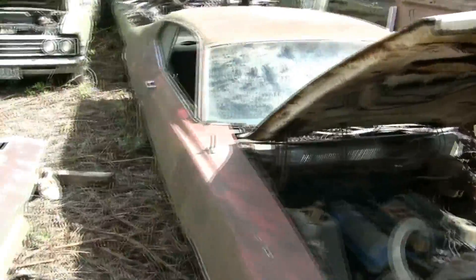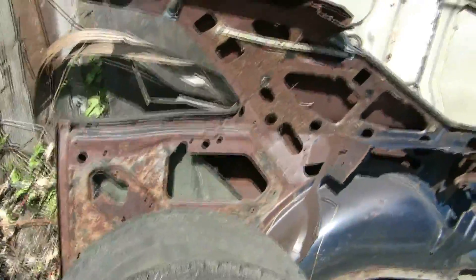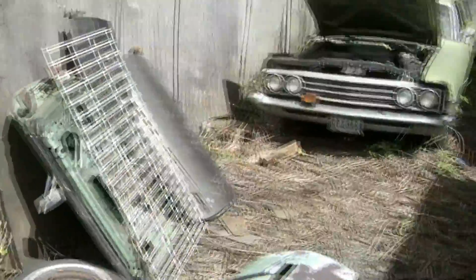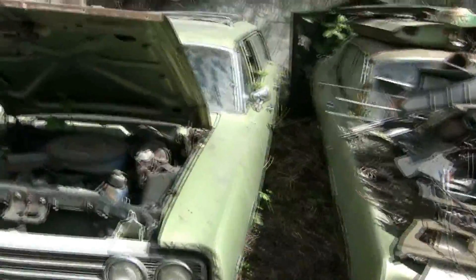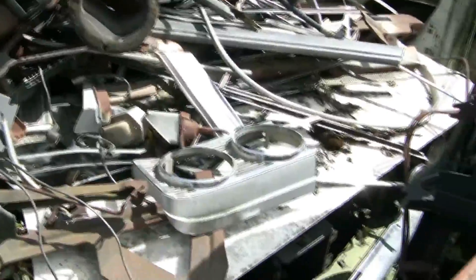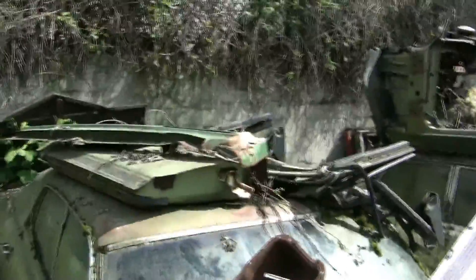We got parts cars and project cars, quarter panels galore, hoods, doors — everything you can possibly think of. We have a little 69 station wagon Torino, miscellaneous chrome, headlight doors, radiator shrouds, oil pans, and everything you can possibly think of.